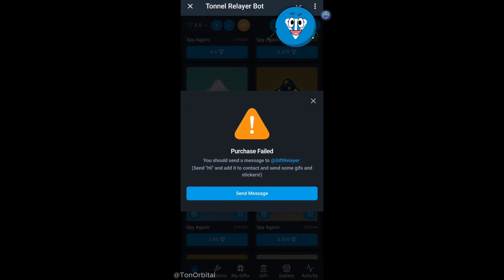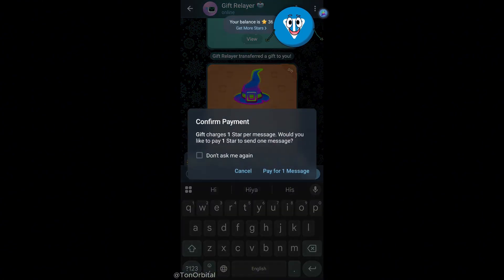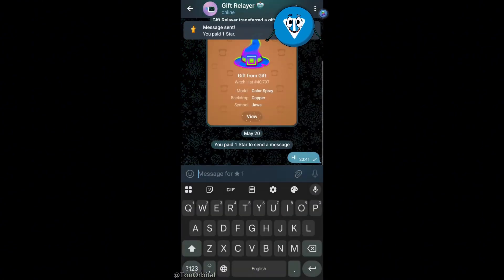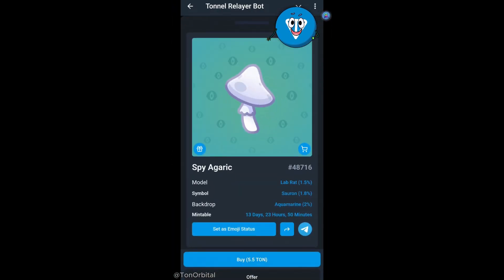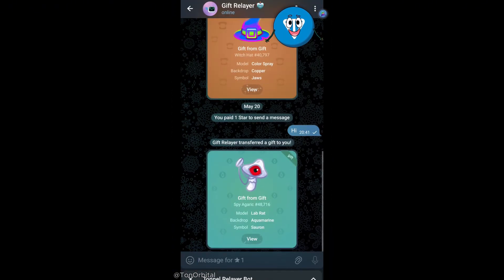Before we can buy the gift, we need to send a message to the gift relayer. This step costs one star, as you can see here. If you don't have any stars, no worries — we've made a video on how to get them without KYC. Once again, we try to buy, and this time we're successful. The gift relayer sends us our NFT gift directly, and just like that, we've bought a really cool NFT gift.